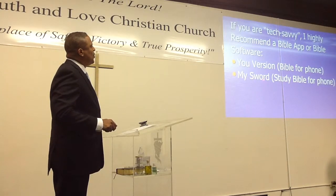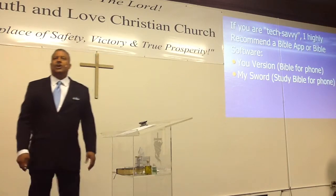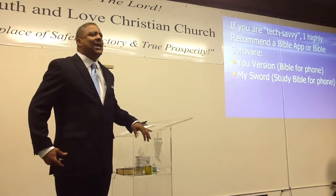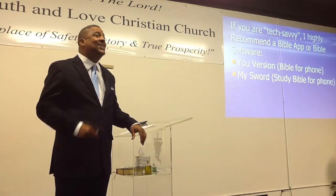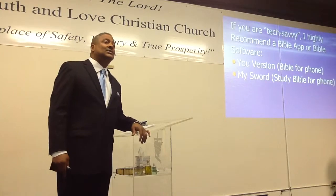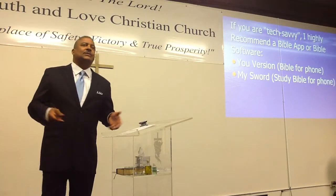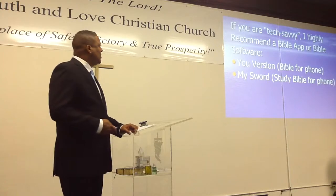Not only can you get the Bible on your phone with YouVersion, there's something called MySword — that's actually a study Bible in your phone. All you have to do is download the MySword app on your phone, and not only do you have translations, you actually have commentaries on your phone. You can sit in the doctor's office and just start studying whatever the pastor is going to go through.